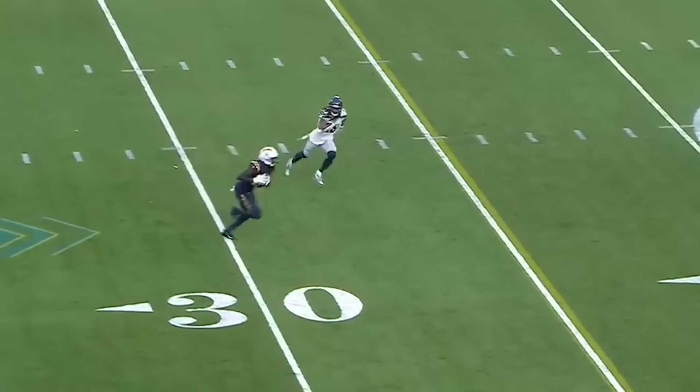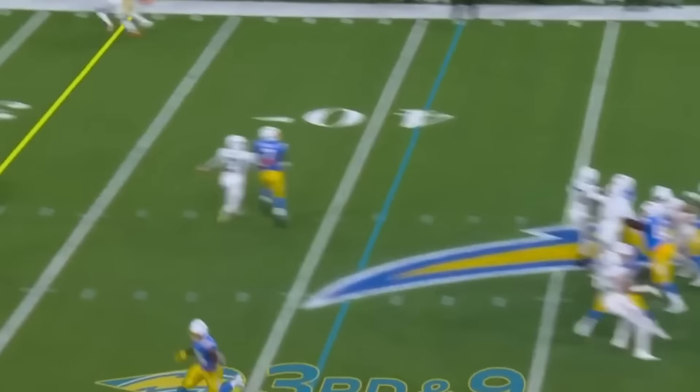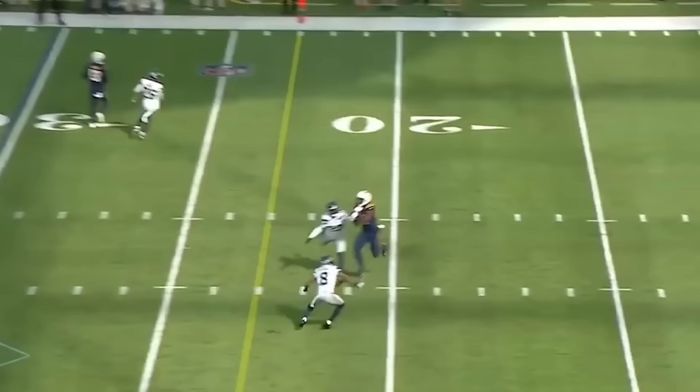Herbert on first down, finding Williams. Williams racing to the sideline — kept him out. He's going that way, sideline, and it is caught by Williams! Herbert stepping up, throwing sidearm, trying to fit it in, and it's caught! What a catch!